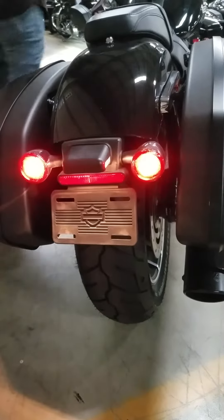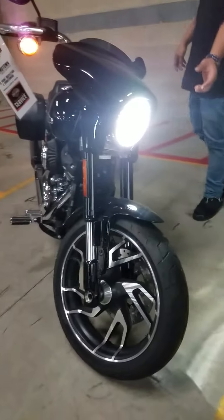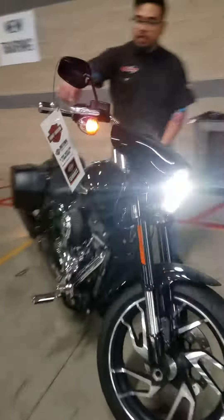You have tinted signal lights in the rear LED — let me turn it on for you so you can see the tint. In the front you have the LED Daymakers headlight. Let me fire it up for you.